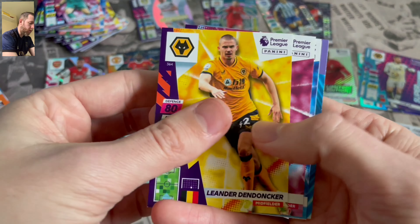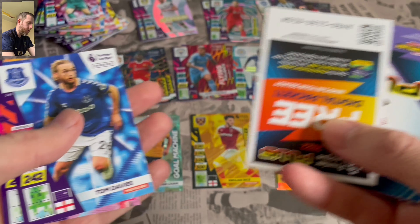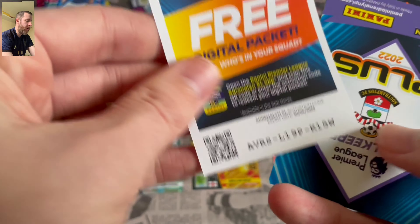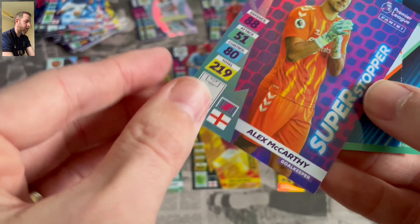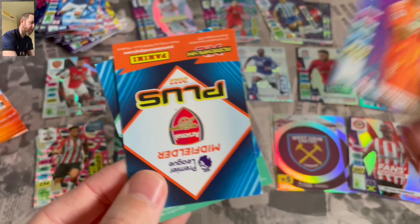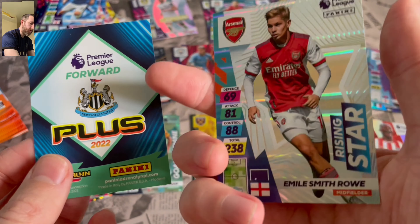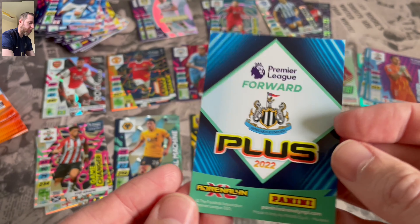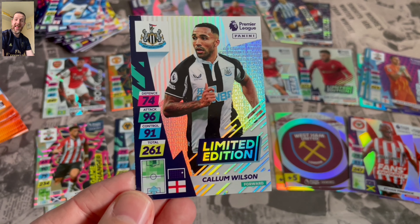Still no Ultimate or anything like that. Oh, what's that? They're different. So we've got three inserts here. Superstopper McCarthy — so that's nothing outstanding. Rising Star Smithrowe — nothing exciting. What's this? Forward... Oh! Callum Wilson, Limited Edition! Happy with that.